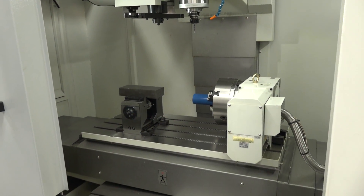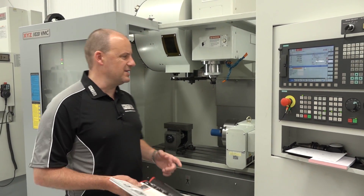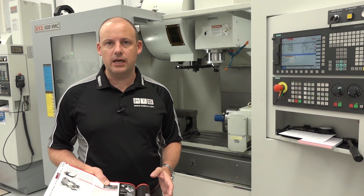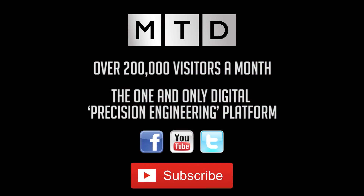So this is a box guideway heavy-duty VMC — a meter machining centre. It's available here as an X-Demo model because the livery of these machines has changed. But you need to be quick. If you're interested in getting a good deal on this machine, you need to visit xyzmachinetools.com.